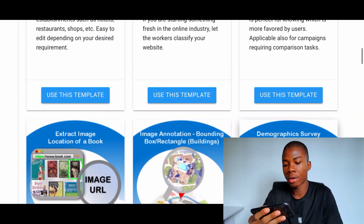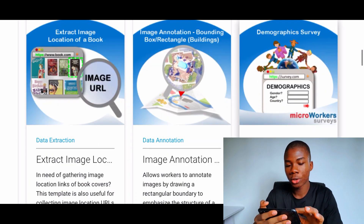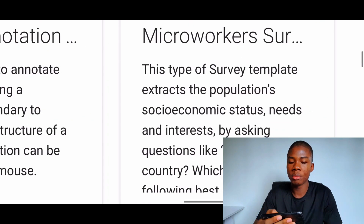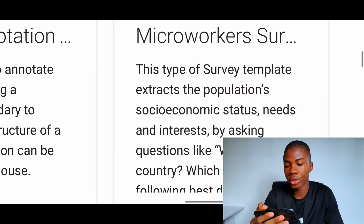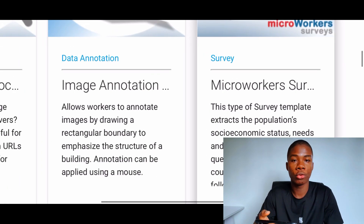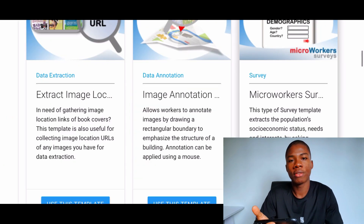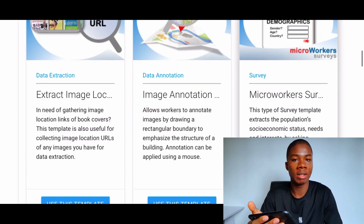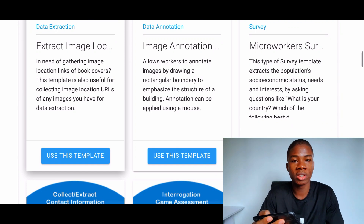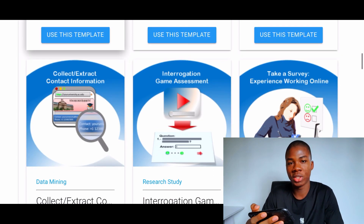Some other typing jobs on here include a demographic survey, where you do research about population, people, and locations, then send that information in to get paid. They also have other tasks not related to typing jobs, so it depends on what you want to do. If you want to stick with just typing jobs, there are a bunch of those. But if you want to do other stuff, there are hundreds of thousands of other jobs available.